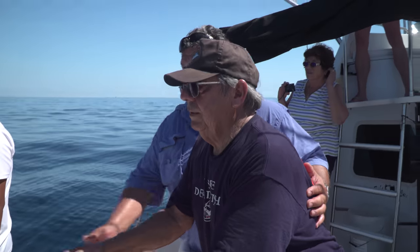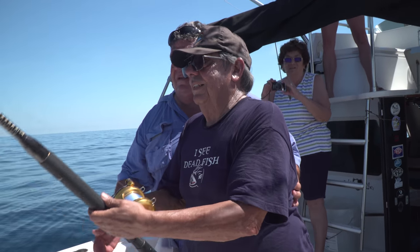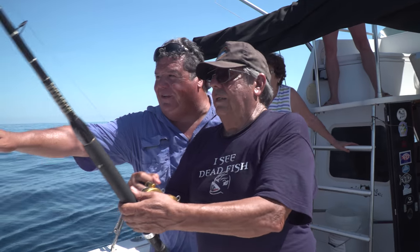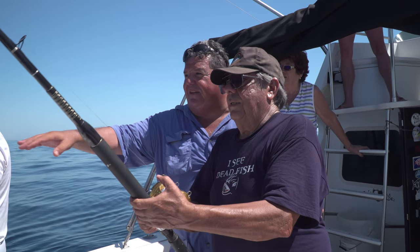Don't touch the drag. Don't point the rod at the fish — right there, there he is, right there. There we go, there you go. My dad's fish is really close to the boat right here — the sailfish, a nice sized sailfish.